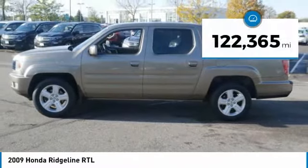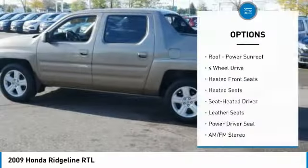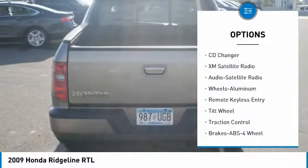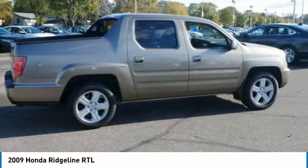This vehicle has less than 125,000 miles. Here are some of this vehicle's great options: CD Changer, XM Satellite Radio, anti-lock braking system, traction control, heated seats, four-wheel drive, air conditioning, power steering, cruise control, and aluminum wheels.